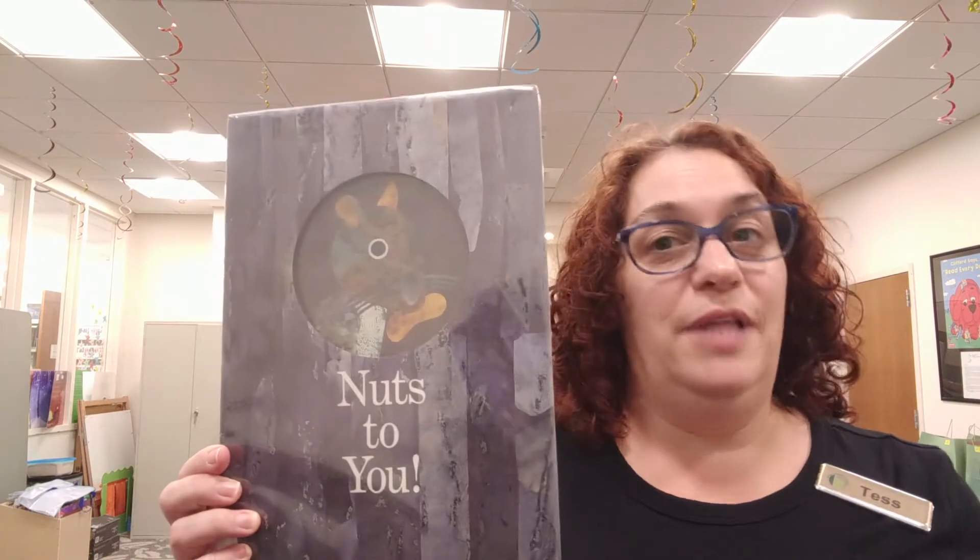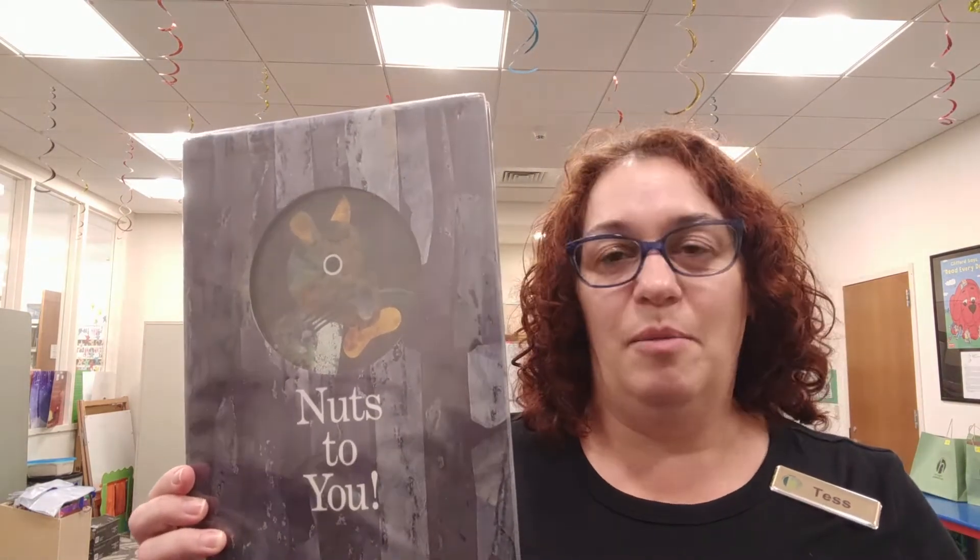And that's the end of Nuts to You. This book is available for checkout at the library, so if you'd like to check it out, give us a call, come on in, and you can read Nuts to You again at home. I hope you enjoyed today's story. Please stay tuned and I'll demonstrate the craft. Thanks for coming. Bye.